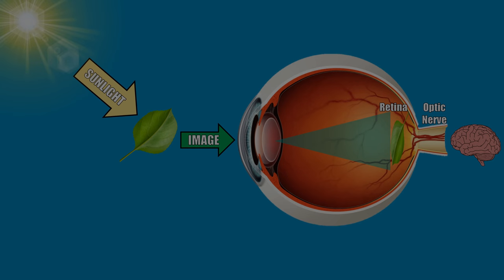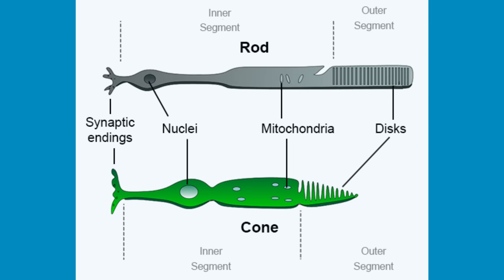During periods of darkness, a lot of interesting stuff takes place inside the eyeball. When it gets dark, there is less light bouncing off of objects, which means less light getting beamed into your eyes. The retina contains two types of photoreceptors — photoreceptor being just a fancy name for the type of cells that can convert light to electrical signals. The retina contains two types of photoreceptors: rods and cones.